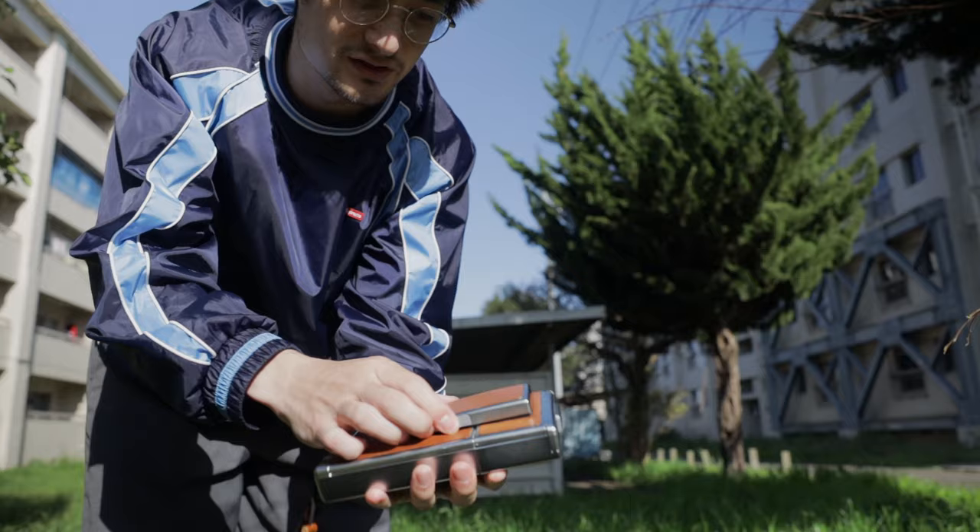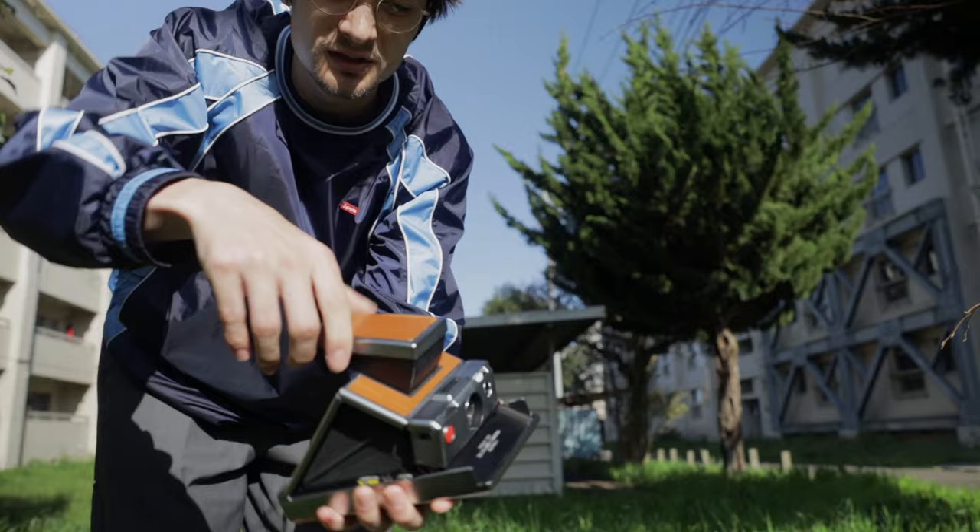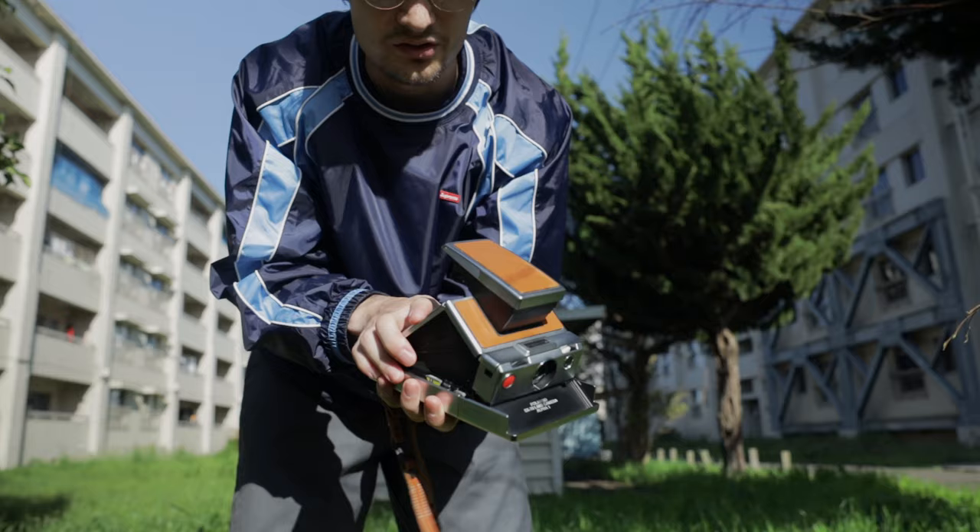In order to use the SX-70 appropriately, this is what you do: you open the flap here, open up like this, and you just pull it, and then this lever locks here and then you're already set to shoot. Let's go.